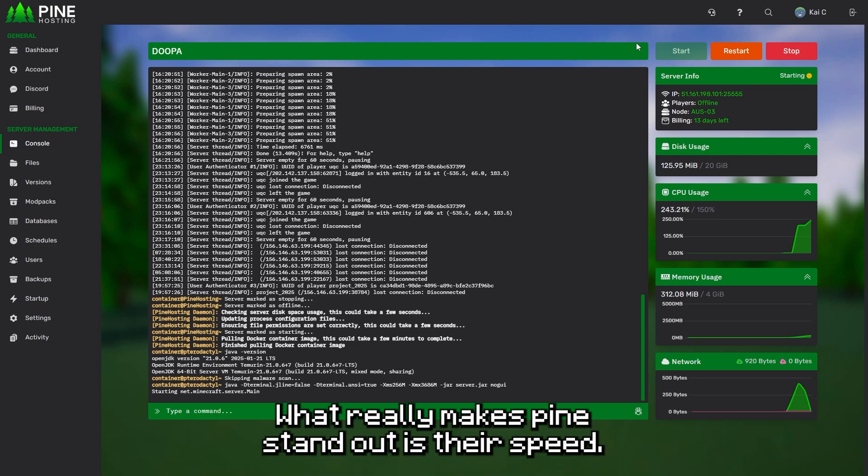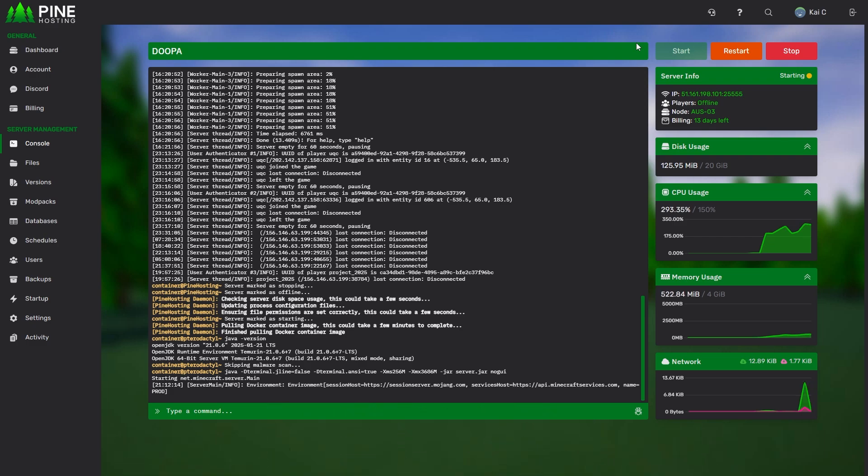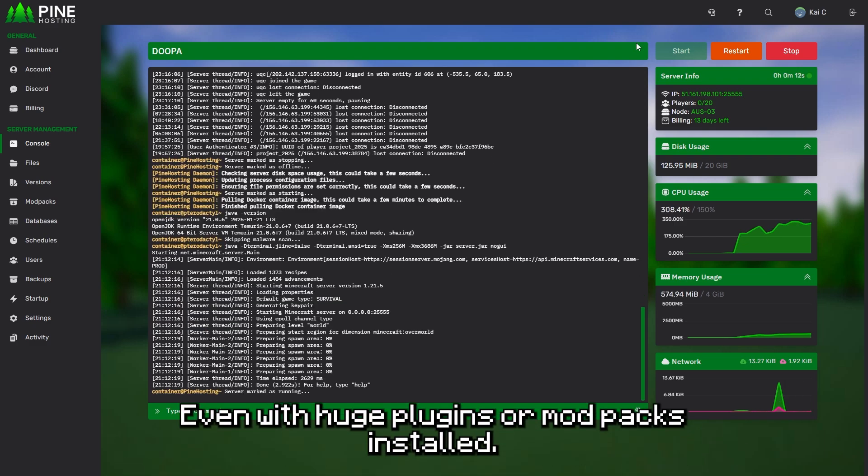What really makes Pine stand out is their speed. Even during peak times, servers are always smooth and responsive, even with huge plugins or mod packs installed.